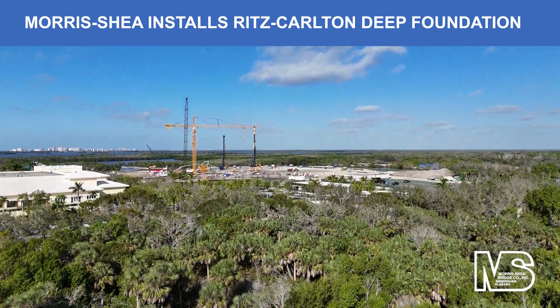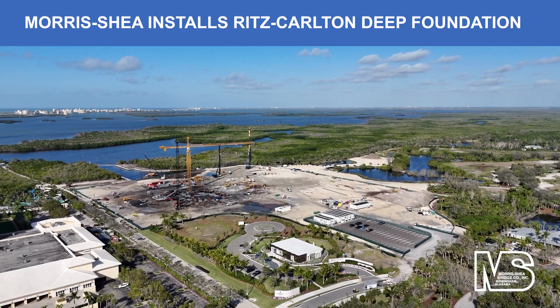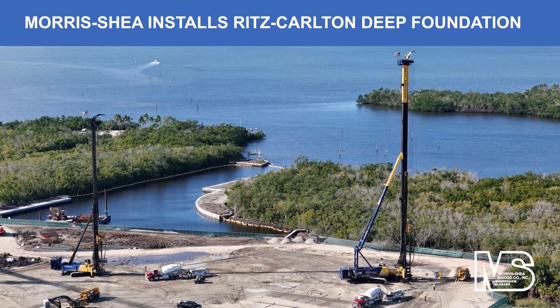Morris Shea, an industry-leading deep foundation contractor, installed 1,406 DeWall piles to support two 20-story towers and a parking podium at the new Ritz-Carlton Residences in Bonita Springs, Florida.